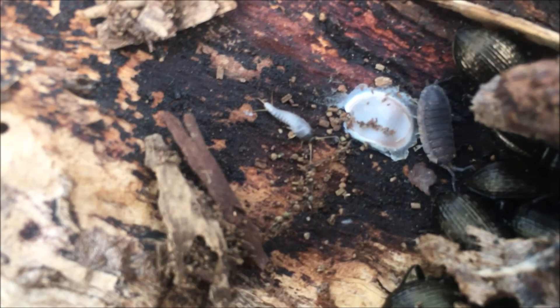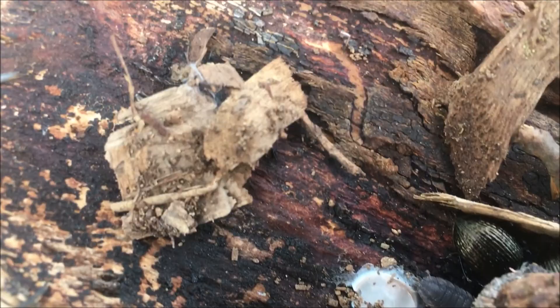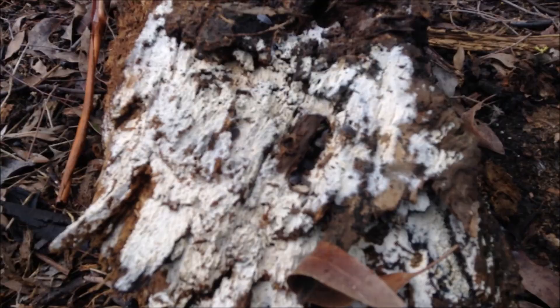It looks like there's a silverfish there. Let's see if I can get that moving. Very close to the armadillo family. And there's fungi — the white stuff — on this bit of log.